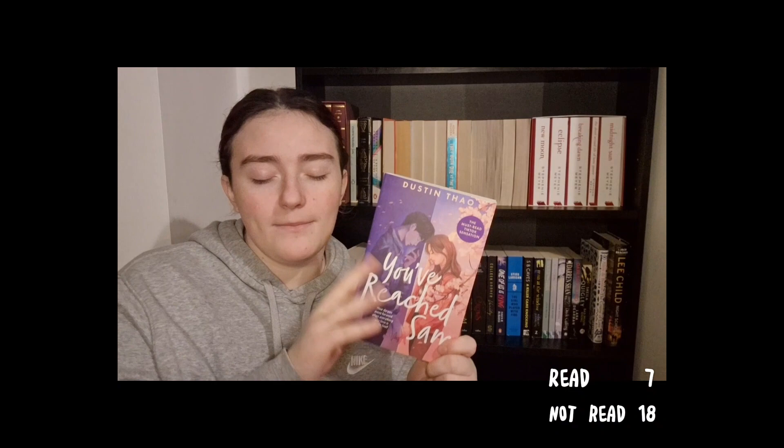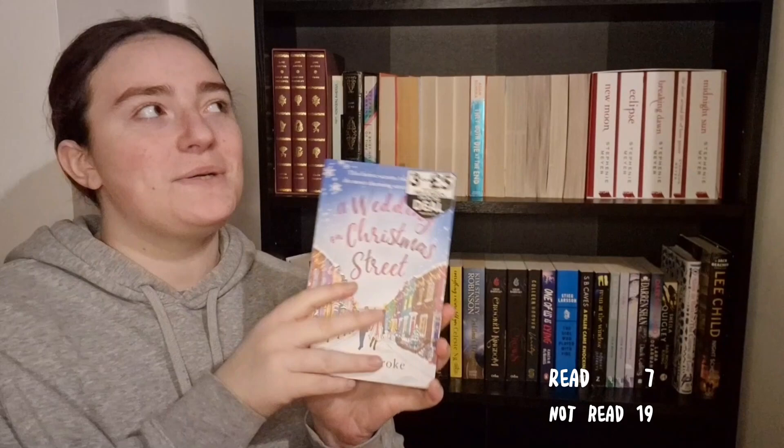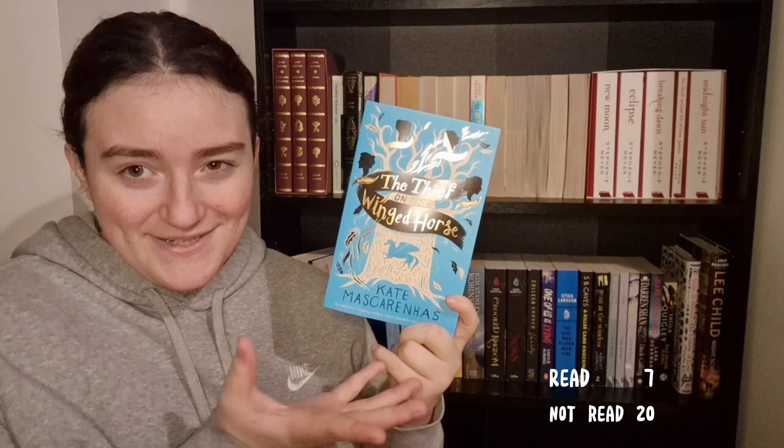The same thing happened with You Reached Sam — I saw so many people talking about it, read the first few pages, never picked it up again. Then there's A Wedding on Christmas Street, which I've owned for about two years. I always think it's inappropriate to read it when it's not Christmas, so I have not yet read it — though I really should read it this month.